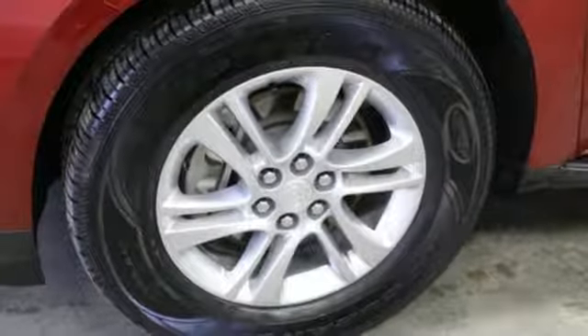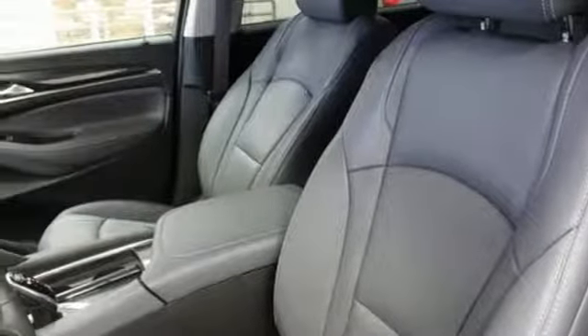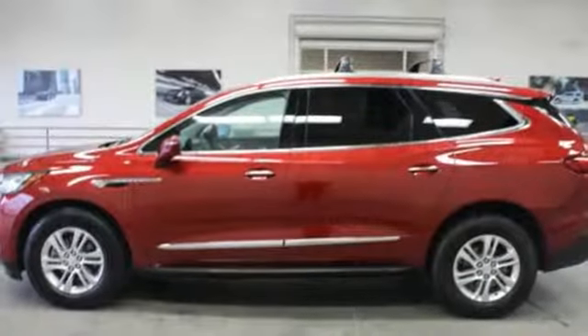Active noise cancellation, hands-free lift gate, doors and push button start proximity key, and heated and ventilated leather bucket seats.